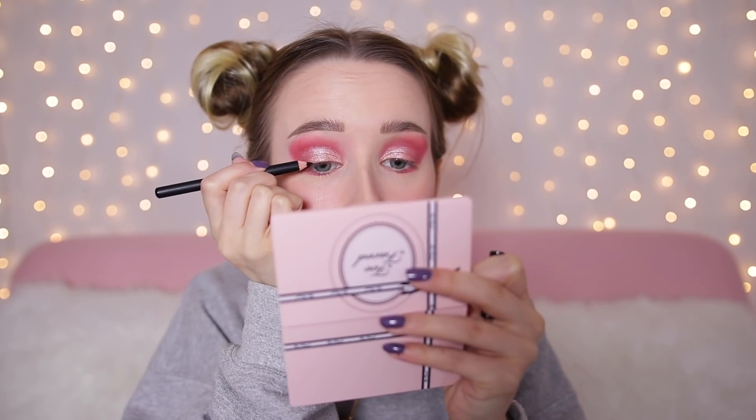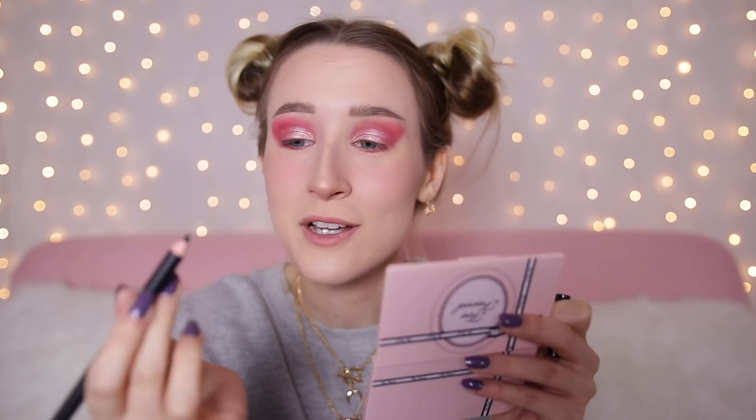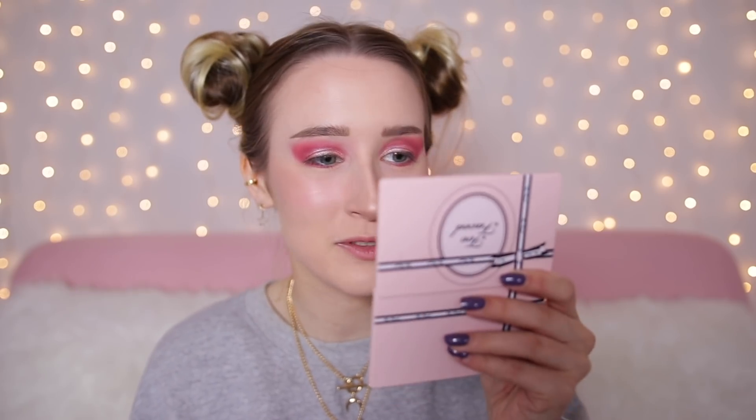We also get two eyeliners. I think I'll take a little bit of the black eyeliner and maybe just line up here a bit. I could also draw on my little bottom lashes. It didn't really do too much — it's probably better as a waterline liner. It wasn't very pigmented and didn't really show up that much.